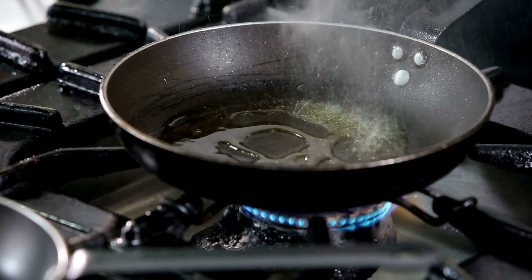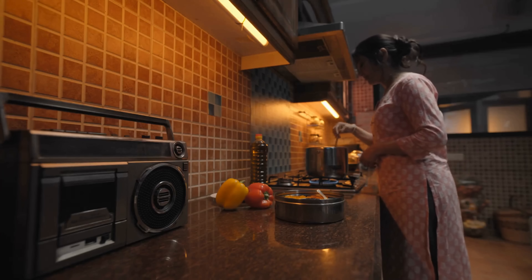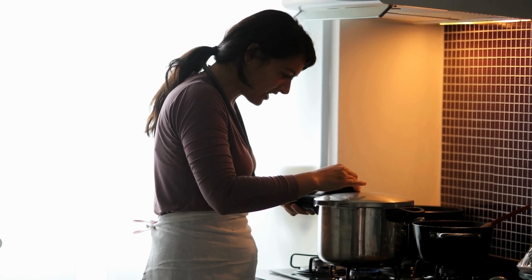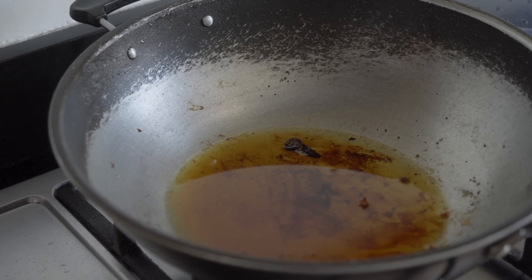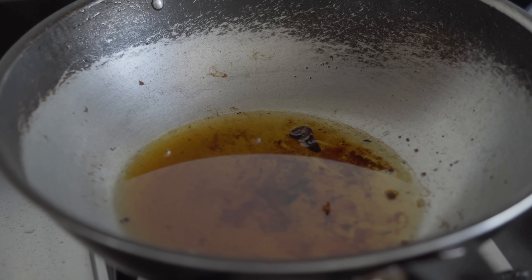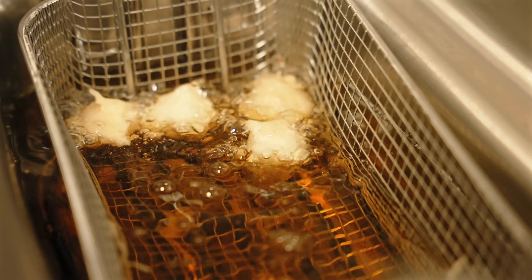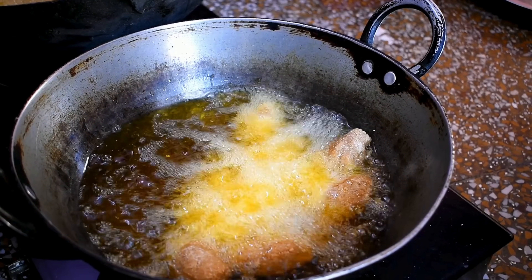Imagine standing in your kitchen, staring at a pan of golden oil left over from last night's frying. It still looks clear, it smells fine, and throwing it away feels wasteful. But a quiet question lingers in the back of your mind. Is it actually safe to reuse cooking oil? This is one of those everyday decisions that seems harmless, yet sits at the intersection of health, chemistry, and habit. Around the world, millions of people reuse cooking oil without thinking twice, while others avoid it completely out of fear. The truth, however, is more nuanced than a simple yes or no.